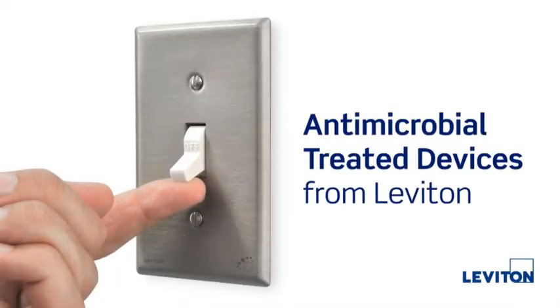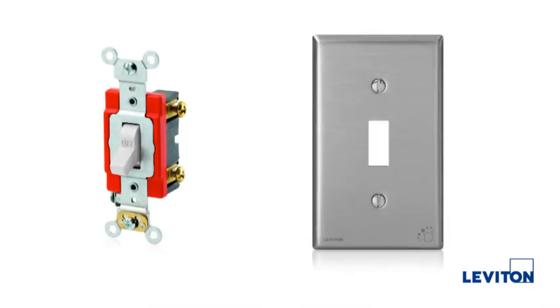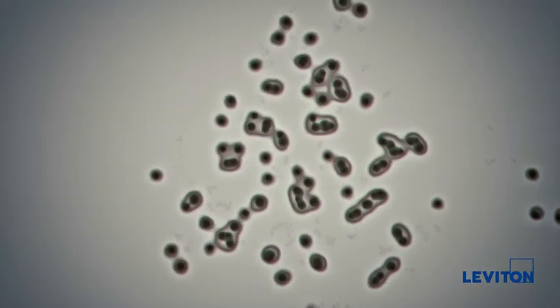The first products in our line of antimicrobial treated devices are a toggle switch and wall plate. Switches and wall plates are two of the most frequently touched surfaces daily. Since bacteria can live and cultivate on the surface for months, keeping these devices clean can be a challenge.